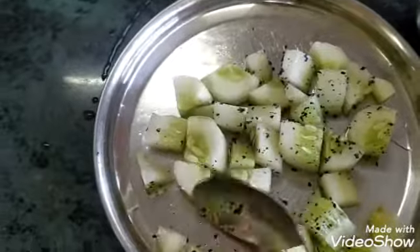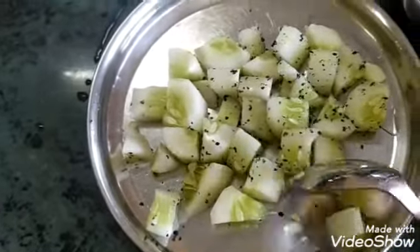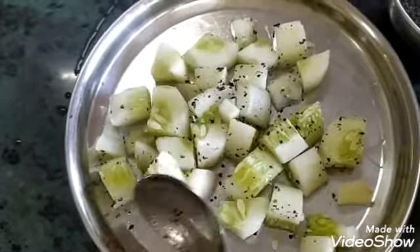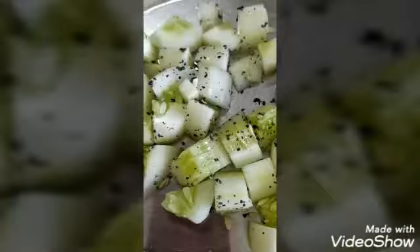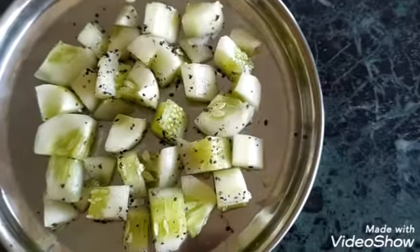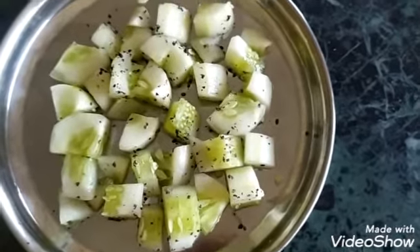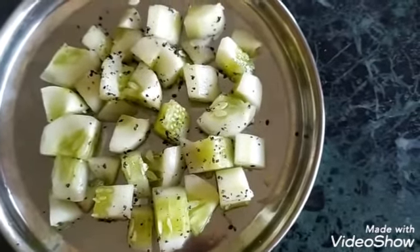Cucumber is a very good vegetable for kidney stones as it contains around 70–80% water, which helps flush out toxins from the kidney. Our cucumber sesame salad is now ready. You can take it before lunch or as a mid-morning snack — it is a very healthy option for kidney stones.